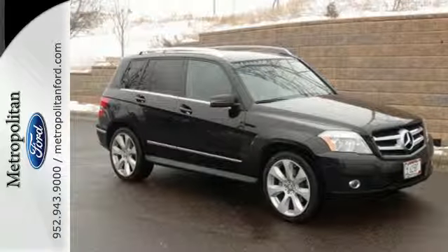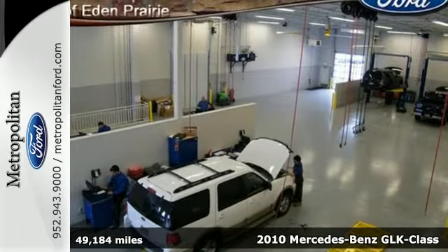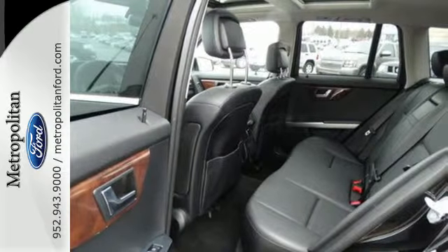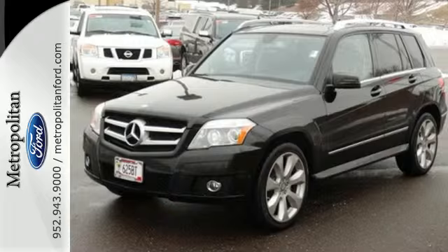It's a 2010 Mercedes-Benz GLK Class. Compact in size, but big in comfort and convenience, the GLK has standard driver and passenger whiplash protection, one-touch power windows, power heated mirrors, remote power door locks, and dusk-sensing headlights.